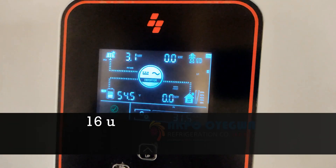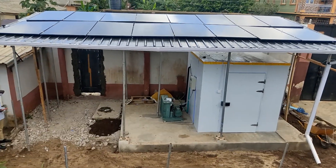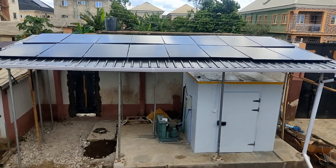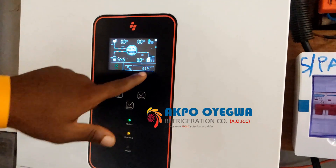On the roof we have a total of 16 panels of 365 watts each by Jinko — a reputable solar panel manufacturer. The total load capacity of the cold room is about 900 to 1,000 watts, but right now we are getting three times the power of the cold room.